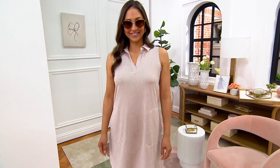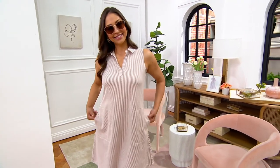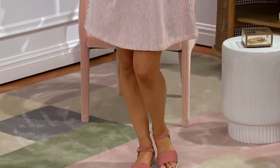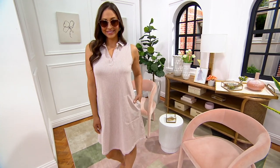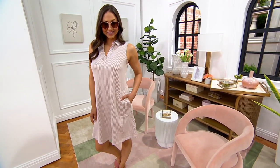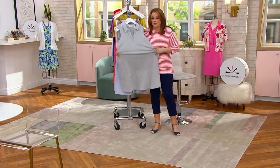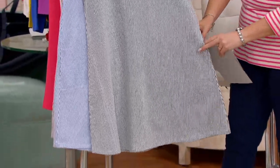This dress looks like money, doesn't it? It looks like you went into a store and spent like $450 on a real designer piece. Of the quantity we brought in today, it's half gone — and it is brand new today. It's item 500965, a seersucker — but a knitted seersucker — so it's literally could not be more comfortable, nor could it look more proprietary. It looks like a woven but it is a knit seersucker.